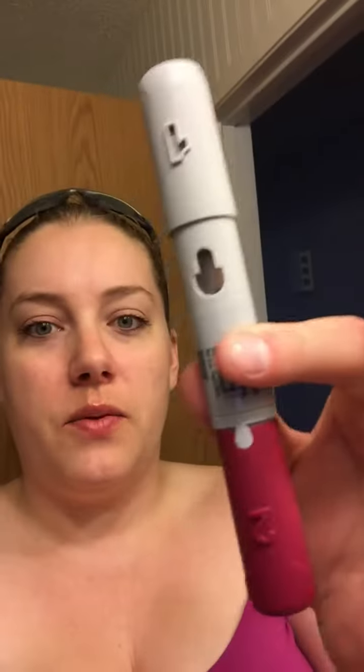Hi everyone, welcome to my life my way with Amanda. Today I'm going to do a Humira injection. Normally I take my Humira — this is what it looks like when it comes in the injectable pens — and I let it sit out for about 30 minutes to warm up to room temperature before I stick it in my leg.